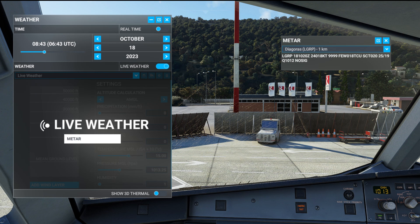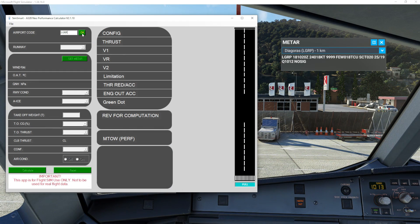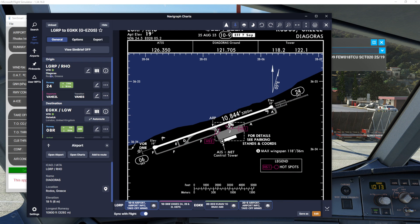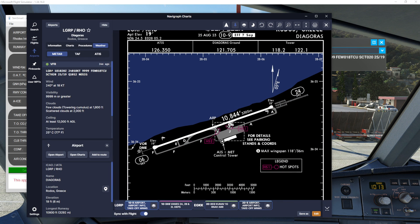Other things that haven't been affected: users of SimSmart can also get weather data, and Navigraph is still working absolutely fine. So there are multiple ways of getting the weather data you need.